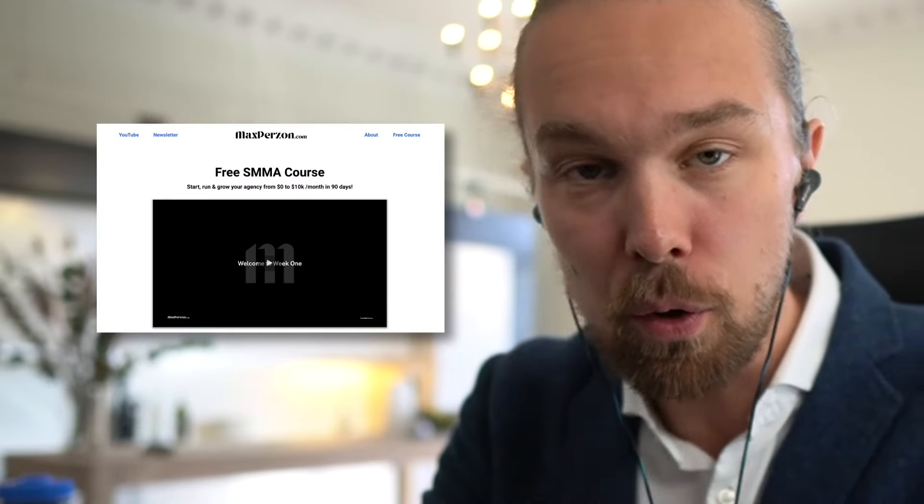In today's video, I'm going to show you exactly what's included in my free social media marketing agency course, and how I help people to go from zero to at least $10,000 per month in 90 days or less. So without further ado, let's just dive into my computer and get started.